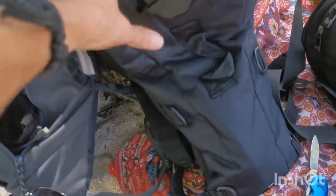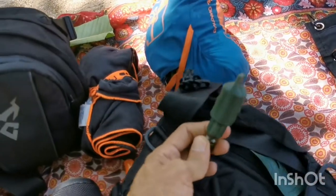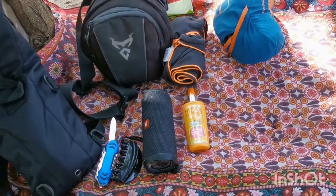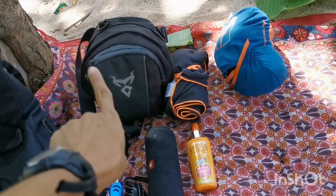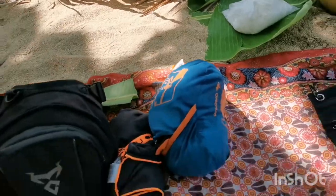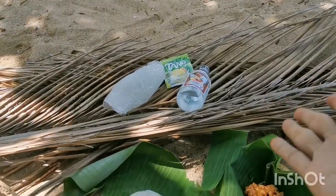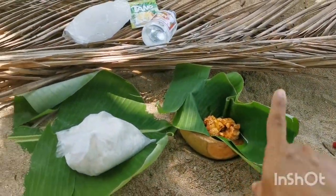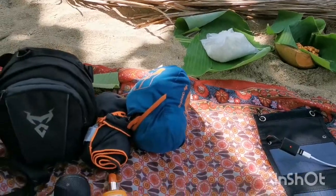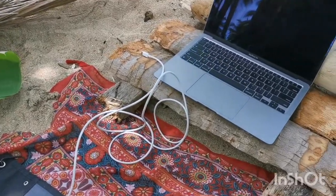I also have my water bag here — you can open it and there's a hose you can use to drink from. This is my day bag: I've got a knife, speaker, sunblock, towel, my pouch, and my handy dandy hammock. I'm also preparing a little drink for today — that's gin — and also a meal of rice on banana leaves. Very simple, no complications, except that I brought my laptop with me.